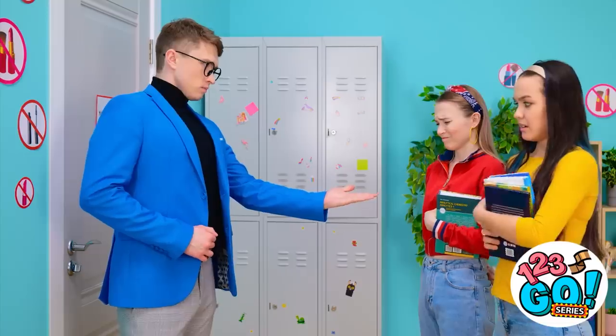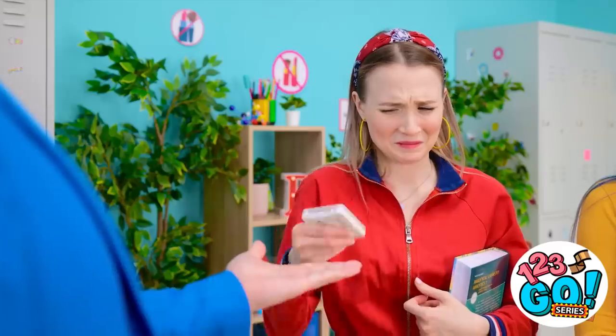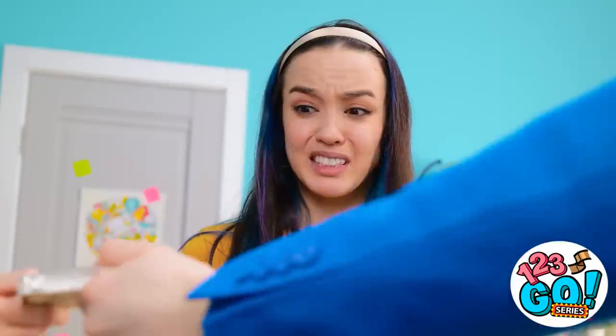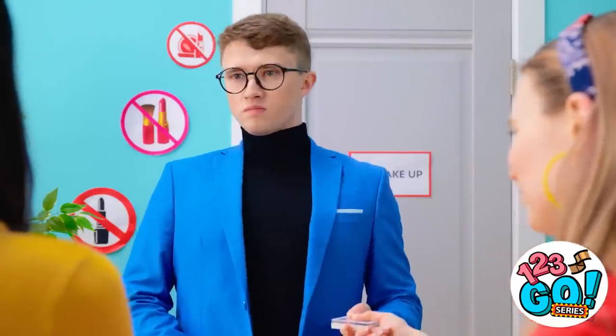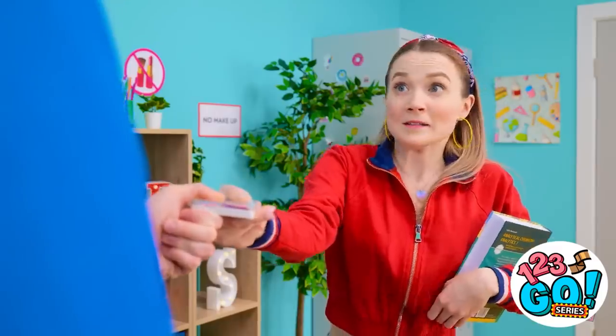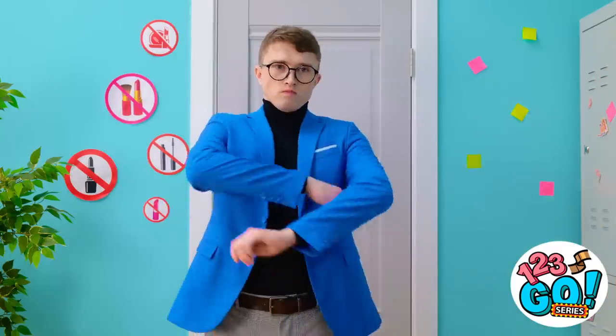Hand it over. Fine. My makeup! Ashley! Let go! But it's mine! Guys. This is awkward. You. Get into class. Sorry. Let go, Ashley. Good! A distraction! Such a child.